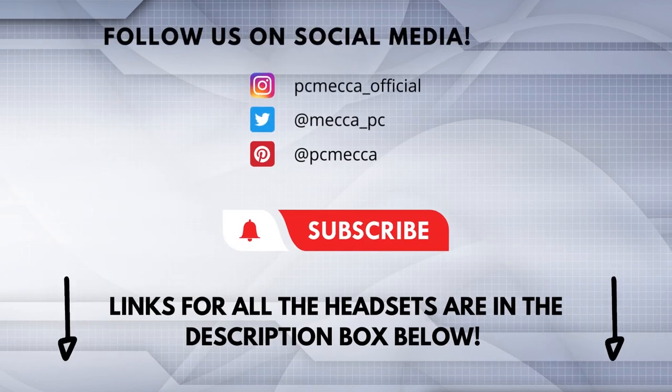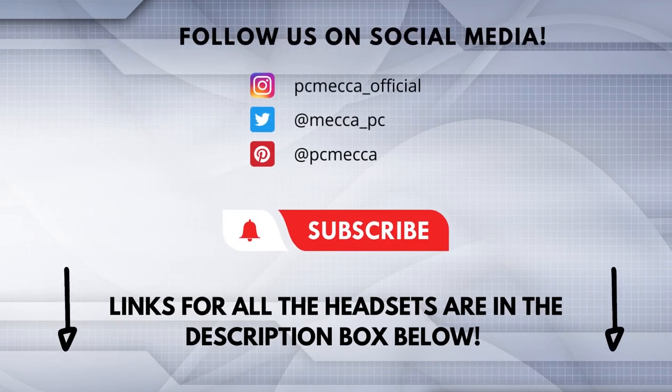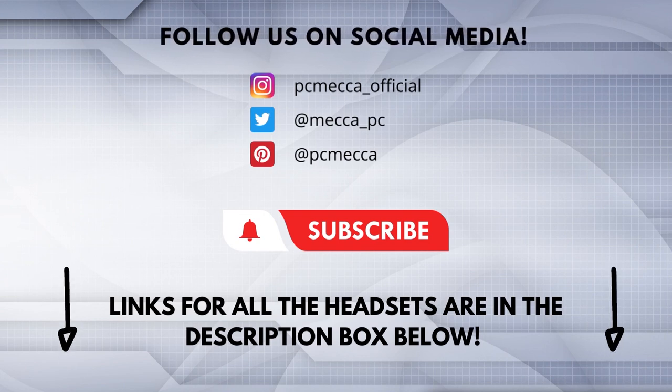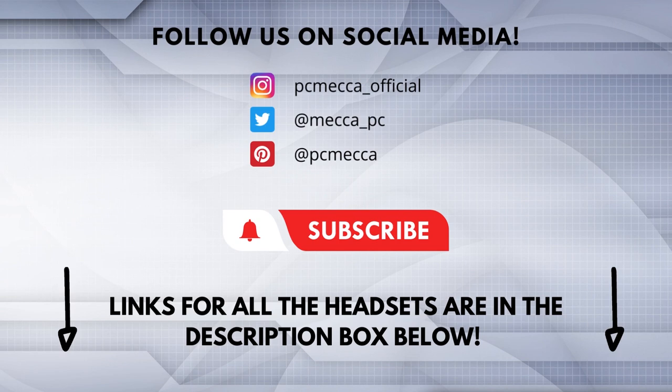These were the top 5 budget laptops for photo editing available on the market in 2022. Be sure to check out the description to find out the most up-to-date prices of all the laptops mentioned in this video. If you enjoyed this video, go ahead and leave a like. If you're new to the channel and like the video, consider subscribing. We do our best to keep you up-to-date with the best products on the market, so if you want to stay updated on the best gear, make sure to hit that subscribe button. See you soon!